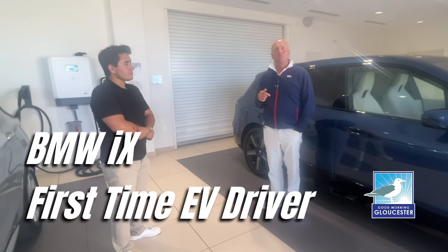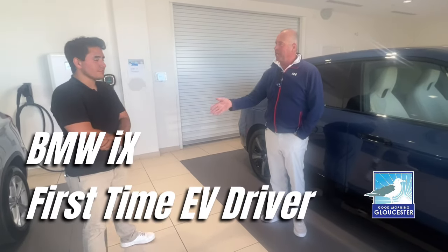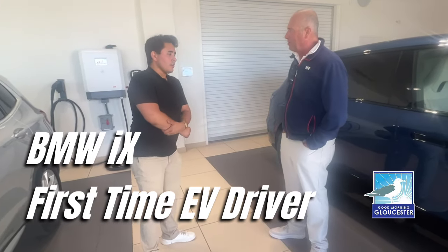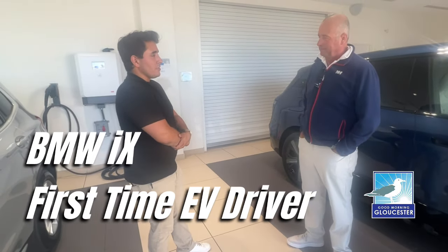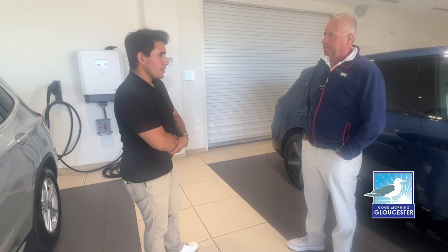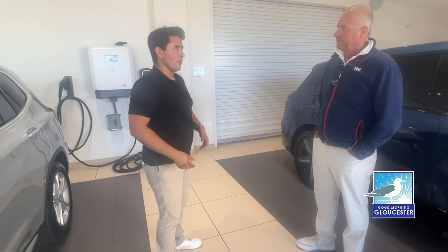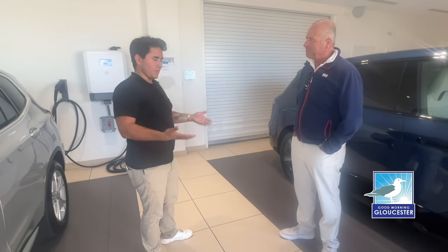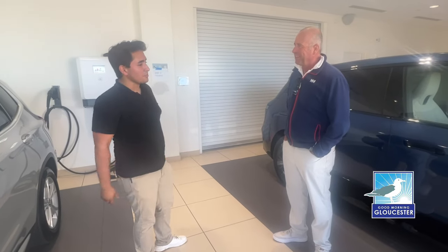We're here at BMW of Peabody with Sam. Sam, how long have you been working at the BMW dealership? So I've been at this particular dealership for about eight months now, coming up on nine starting in January, but I've been working with BMW vehicles for about three years. I'm pretty competent in things from the 60s all the way up to present day.